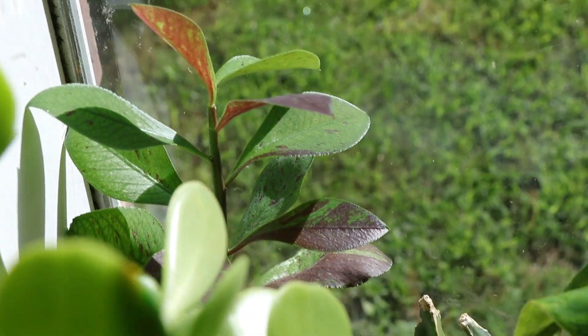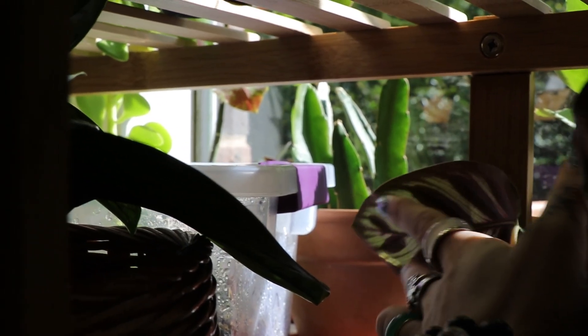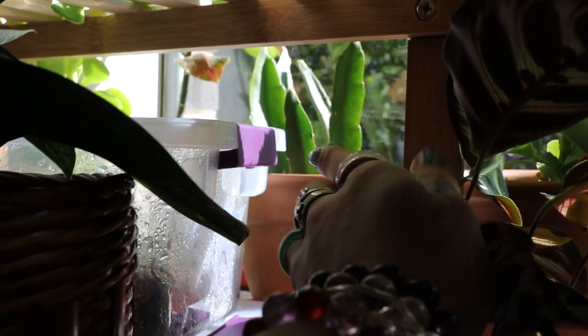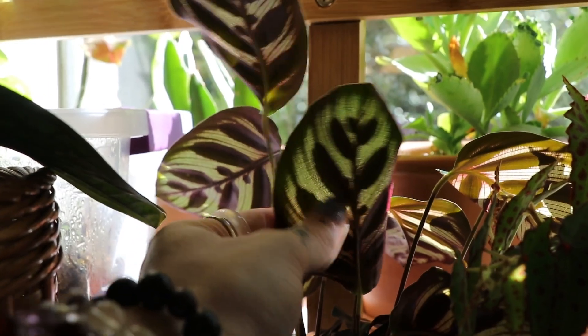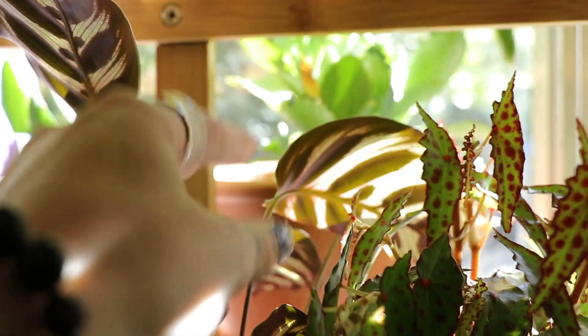I have propagation boxes with long fiber sphagnum moss on this windowsill — some cuttings back there. I'm pretty sure that is a dragon fruit type of cactus; it was kind of in a long strand and I chopped it up. They root really fast once you get them in soil, but I guess we'll see what it ends up being. Calathea cathedral windows — they look like stained glass windows. Mother of thousands.